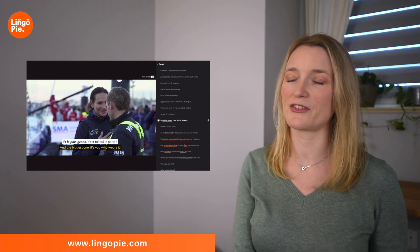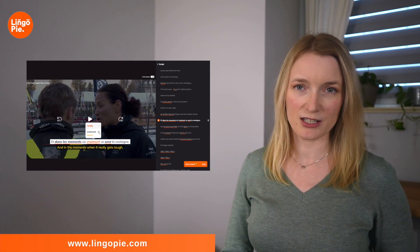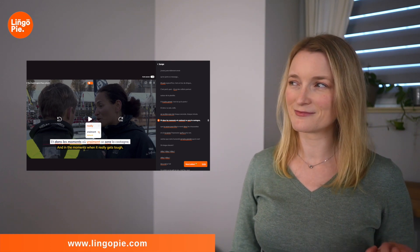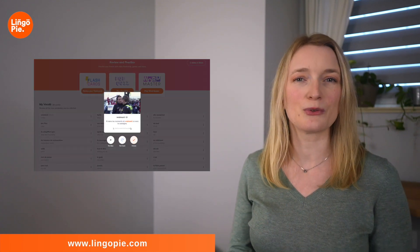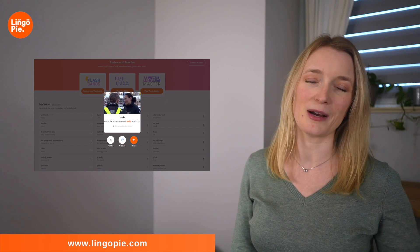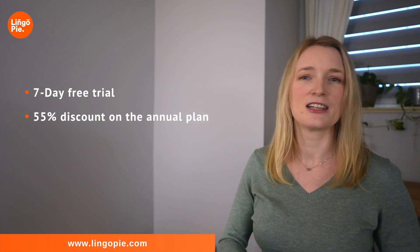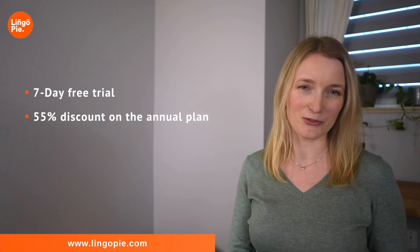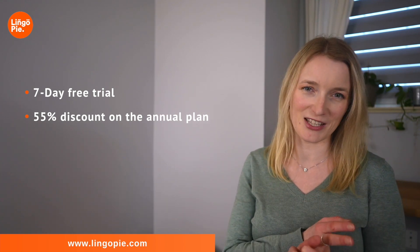But before that let's have a look at my favorite features. My top one is the interactive subtitles — click on a word and you can listen to its pronunciation. You can also mix different languages in the subtitles, change the playback speed, and you get flashcards at the end of the show so you can review and practice. You can get a seven-day free trial and 55% discount on the annual plan if you want to continue. The link is in the description box and in my first comment with my top five TV shows, documentaries and movies from Lingopie.